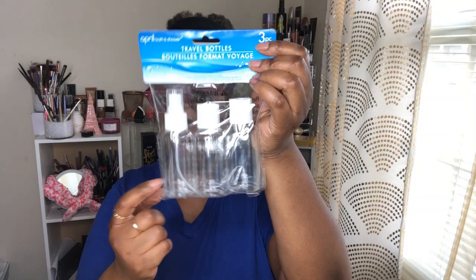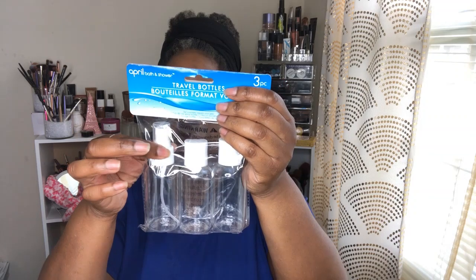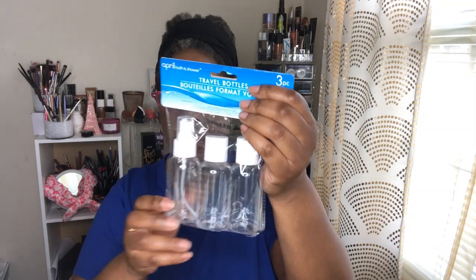Some other things I picked up — I had wanted a small spray bottle for a long time but could never really find one. I saw this three-piece travel bottle set and figured I'd get it because I could use the spray bottle, and the other two I could definitely use for something else. So I went ahead and got those.